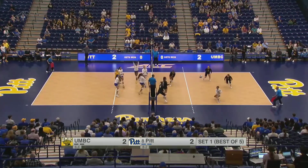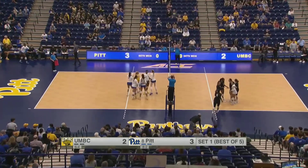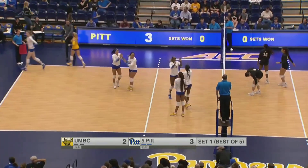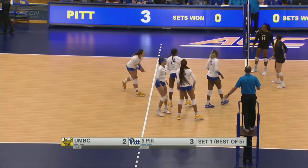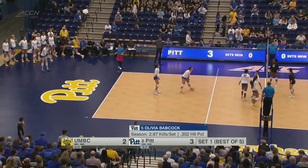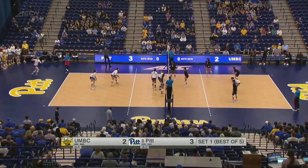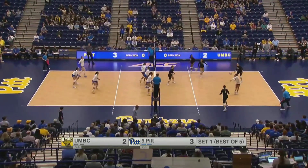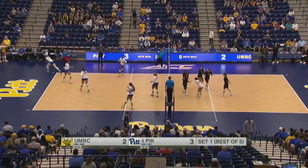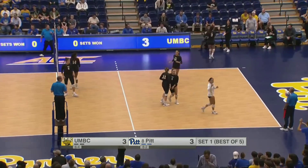That's going to be one thing you want to capitalize on if you're the Retrievers, as Pitt is able to get another kill on the inside with Babcock — one of those freshmen starting up front. UMBC will be undersized in this match for sure, but it's about what you can do against a bigger team. You have to have good passing, good serving, great defense, and then you have to really use the block against itself. Set outside looking for Belicic, and that one goes out of play — a point for UMBC off the deflection, knotted at three.